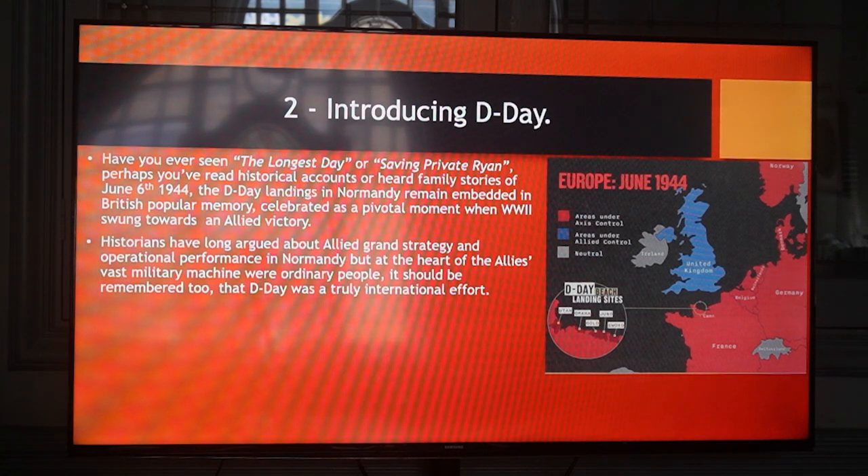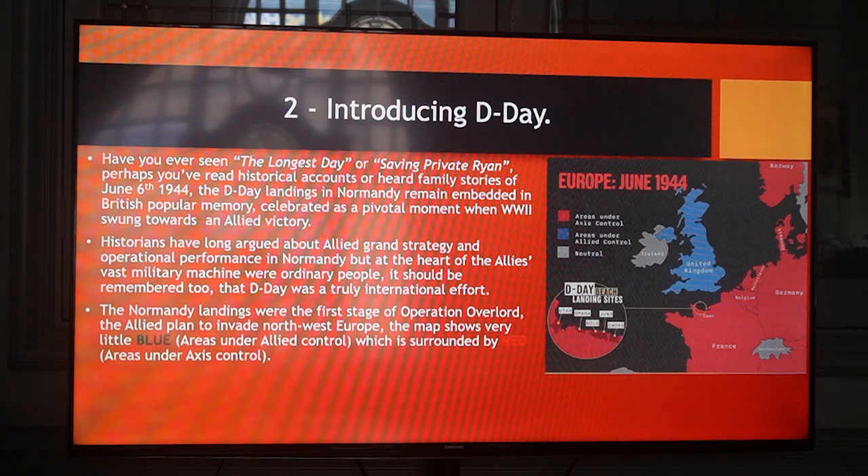Historians have long argued about Allied grand strategy and operational performance in Normandy, but at the heart of the Allies' vast military machine were ordinary people. It should be remembered too that D-Day was a truly international effort. The Normandy landings were the first stage of Operation Overlord, the Allied plan to invade Northwest Europe. The map shows very little blue areas — those are the areas under Allied control — surrounded by areas under Axis control, the red ones.